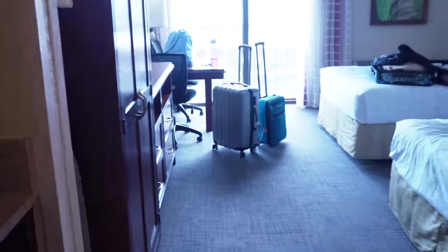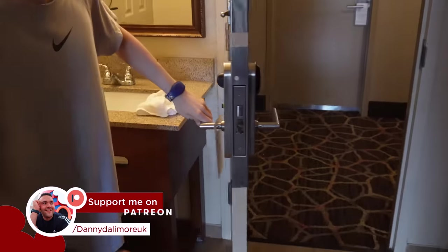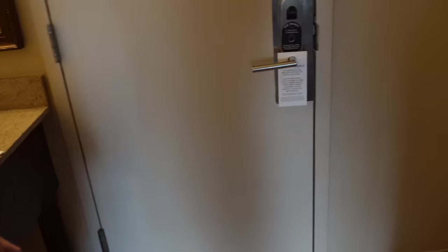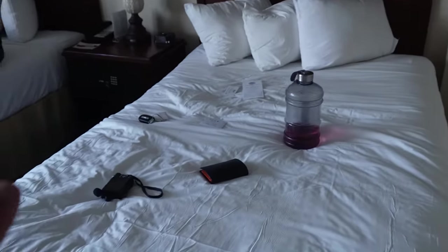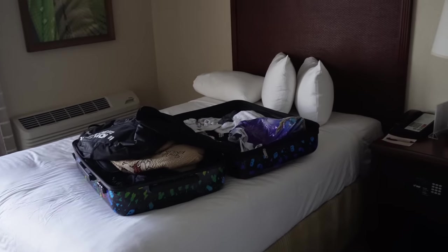Our room number is 624. Be careful with the door — for some reason we keep hitting it. This is our room. We've got a double room with two beds, which is a bonus. I'm going to have this bed and Liam's going to have the other one.